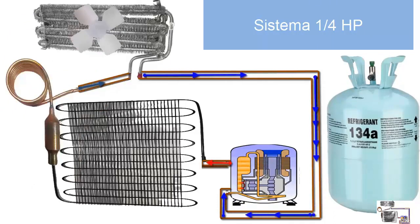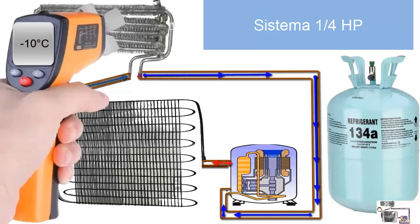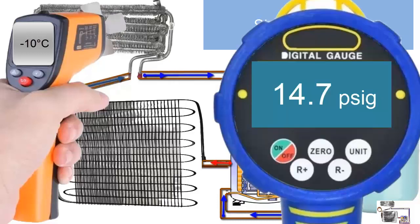7. For medium temperature applications, the working pressure on the low pressure gauge is 14.7 pounds per square inch at minus 10 degrees Celsius.